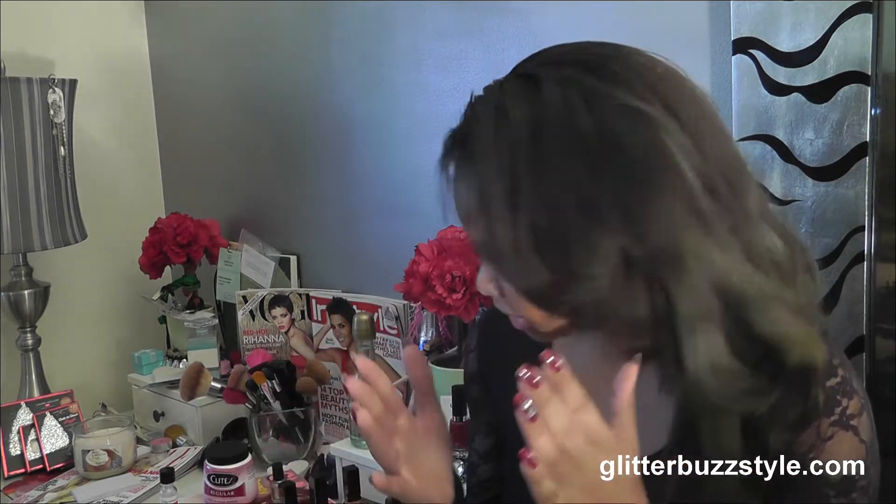Welcome to Glitterbuzz Style. I'm still without power — I'm on a generator, this is day 11. I'm just trying to make things happen, but I wanted to give you all a video on some new Mark items. They have some great stocking stuffers and holiday gift ideas that I wanted to share with you.